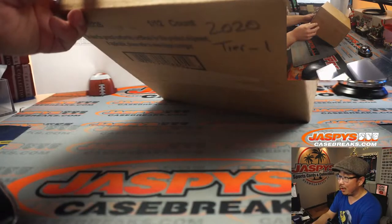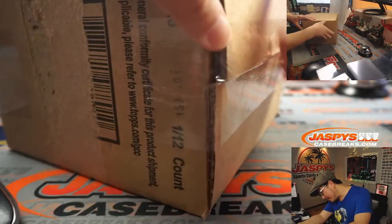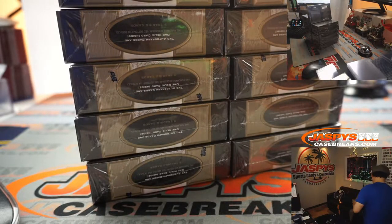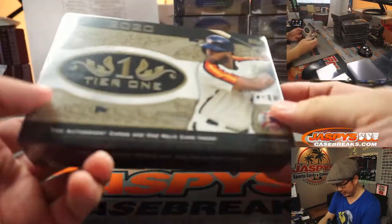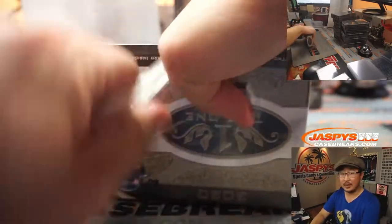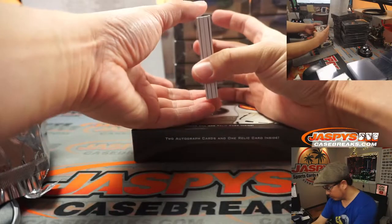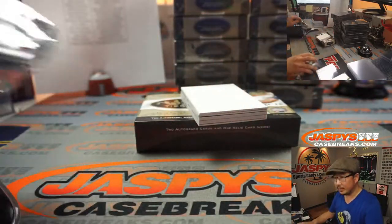This says 2020 Tier 1 on it, so I'm trusting whoever wrote that. It is 2020. There are six boxes on the left side, six boxes on the right side. You can also see the boxes on the top camera — two autographs and one relic card inside. Good luck everybody. We've got an autograph right on top — let me grab a blank card here and slow play some of the hits a little bit.